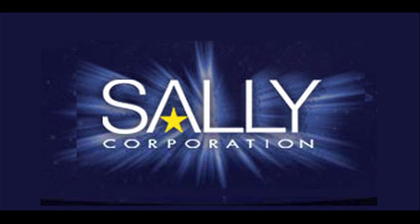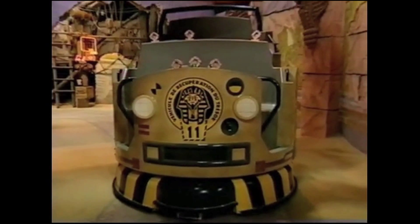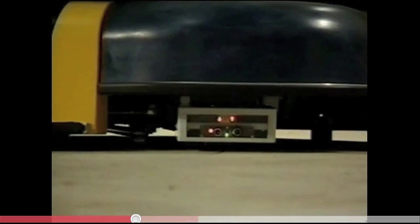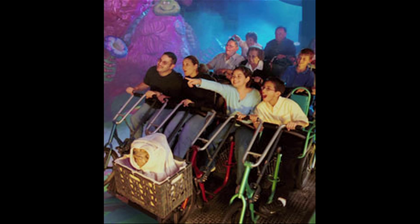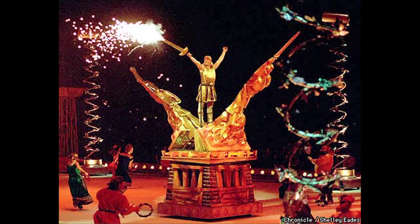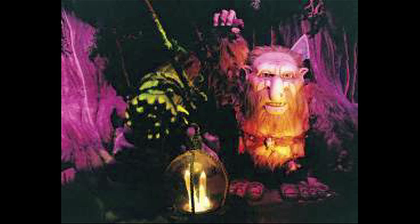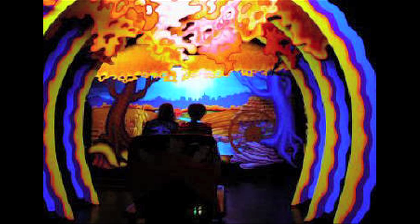Sally Corporation, formerly known as the Great American Dark Ride Company, has been making dark rides and animatronics for amusement parks and museums for over 30 years. Some of the companies they have made rides or animatronics for include Universal Studios, Six Flags, Disney, Hershey Park, Ripley's Believe It or Not, and the MGM Grand Hotel. I had the opportunity to speak with the Vice President of the Design Department at Sally Corporation, Mr. Drew Hunter, and his colleague, Mr. Rich Hill, a designer at Sally Corporation, on the dark ride topic.